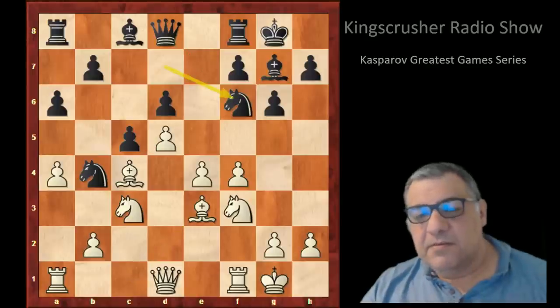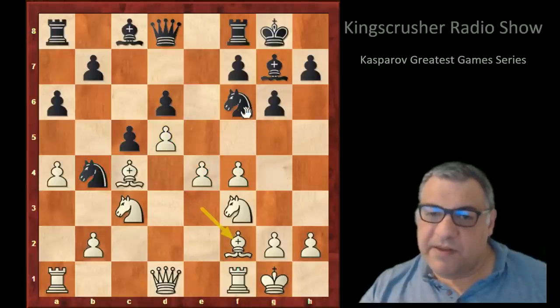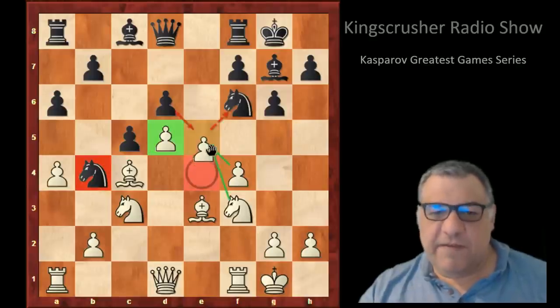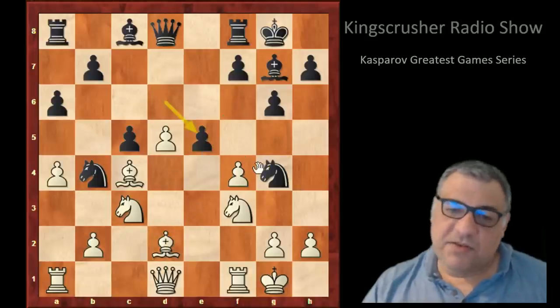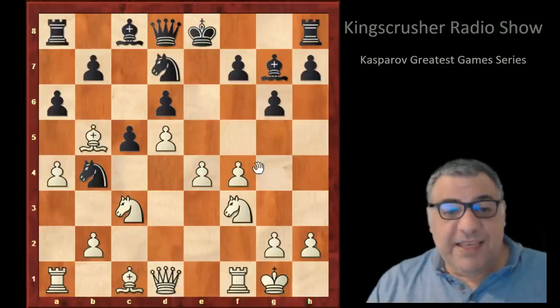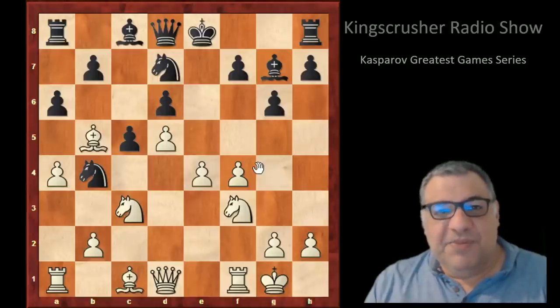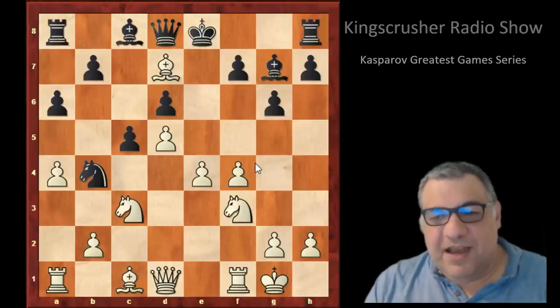After Nf6, black has some pressure on d5 — the knight discourages e5. There's a little bit of play with Nh5 if e5 is pushed. Knight g4, maybe taking there — this is not particularly hot for white. But anyway, in the game a really interesting move is played: Bxd7. So why would Kasparov want to give up his bishop here so readily?